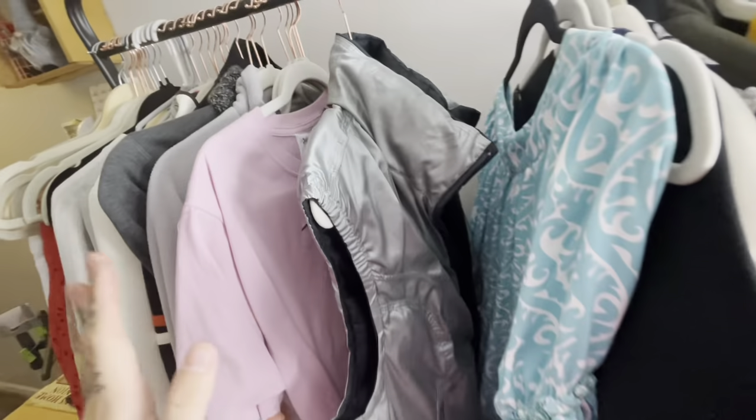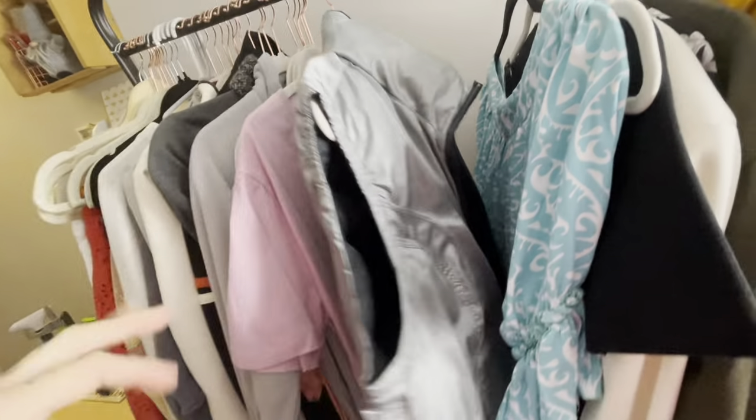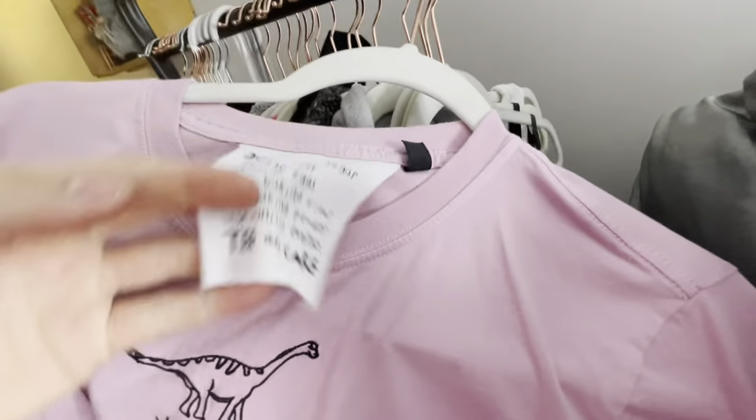This is a reversible really puffy Nike vest — the swoosh is on each side. I really like how puffy it is. It's very Kanye-esque because it's kind of over the top.